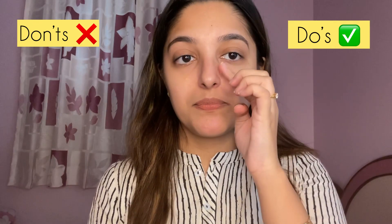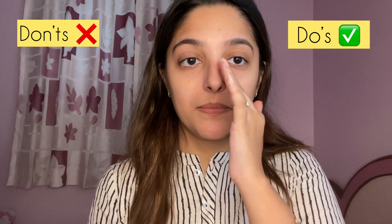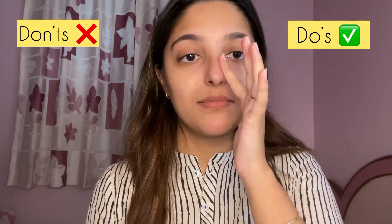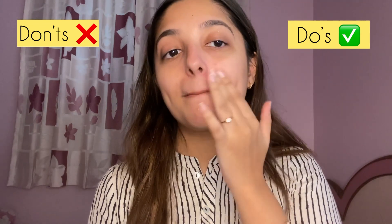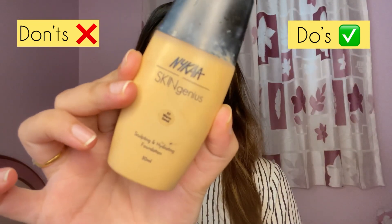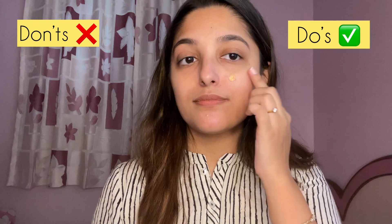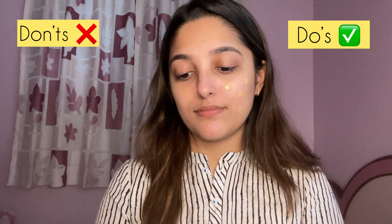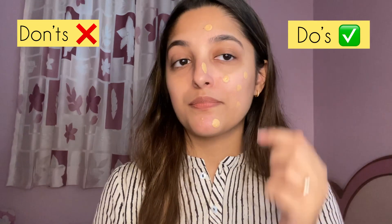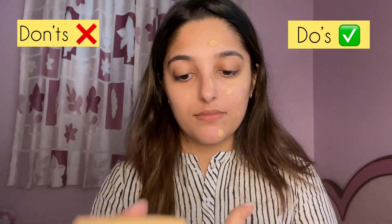Since I've already prepped my skin with a moisturizer and a face serum, I'm going to apply my primer only in areas where my foundation is most likely to crease. For foundation I'm using the Nica Skin Genius Foundation in the shade Warm Sand, applying it in dots. Start by using very little foundation and if you feel you need more coverage, you can build it up later.